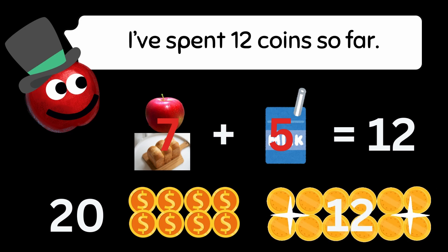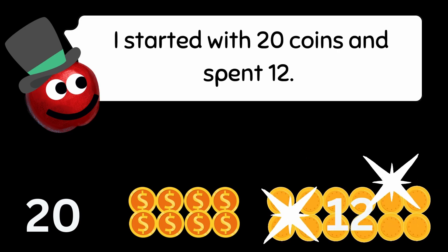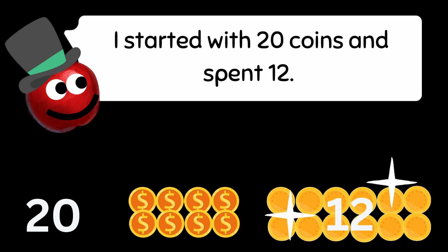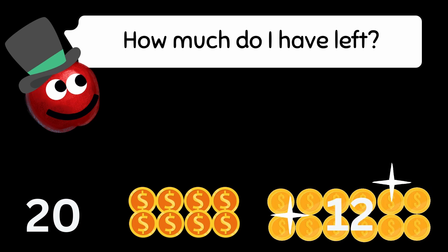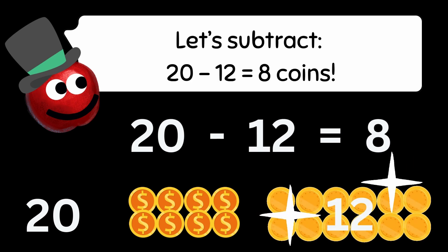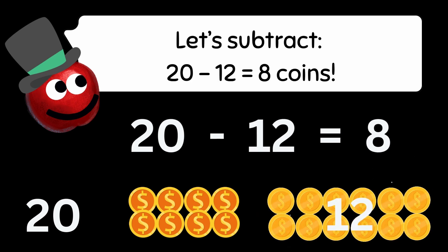I've spent 12 coins so far. I started with 20 coins and spent 12. How much do I have left? Let's subtract: 20 minus 12 equals 8 coins.